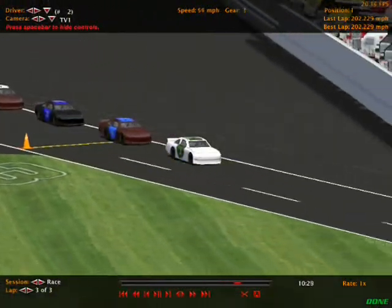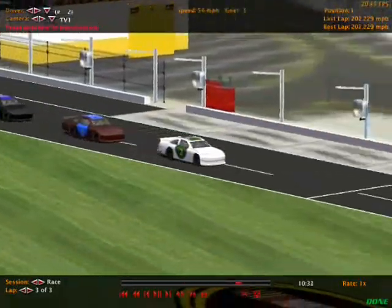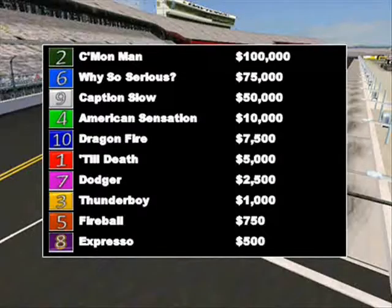Let's take a look at the official finishing results for this first race of the Daytona Derby. Come On Man comes away with $100,000. Why So Serious takes home $75,000 with the runner-up finish. Caption Slow gets a podium finish as well, coming away with $50,000. American Sensation finishes fourth with $10,000. Dragon Fire fell back to fifth, Till Death sixth, Dodger seventh, Thunderboy eighth, Fireball ninth, and Expresso finishes tenth with only $500.